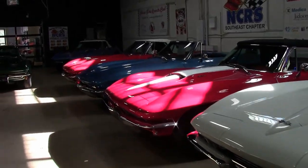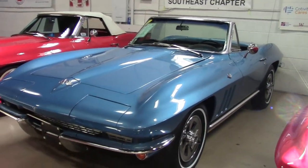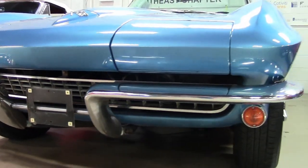If it's a really classic Corvette you're looking for, then this just may be the car for you. This beautiful 1965 Corvette convertible is here in our showroom in Atlanta, Georgia, and we can ship it to you anywhere in the United States.